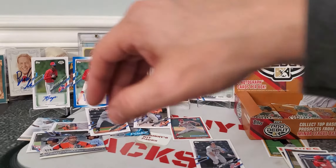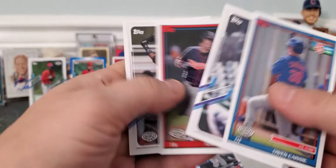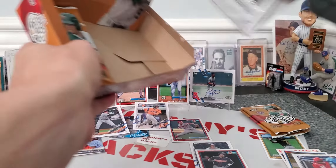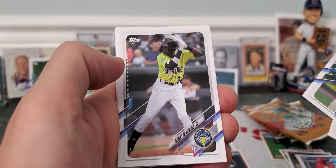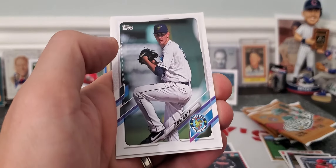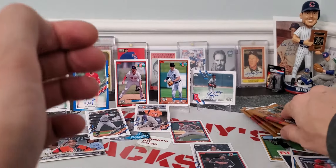We're due one more autograph. Let's finish looking at this pack real quick. Aaron Sabato — not bad. How about a happy birthday like? There's Kobe Mayo, Jared Jones, George Kirby, Mayer, and Casey Schmitz.